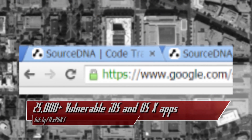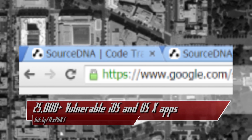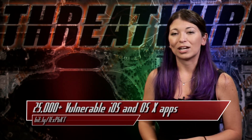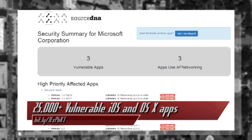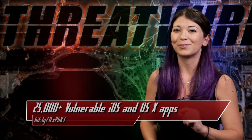Unlike web apps where you can check the address bar in your browser for HTTPS and inspect the certificate, smartphone apps don't have any standardized way for users to check the security. SourceDNA does maintain an iOS security report where you can look up a developer's iTunes account and see if their app is affected — for example, the Microsoft Health app, which until recently was affected by this bug.